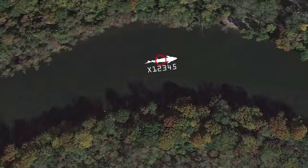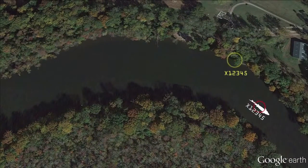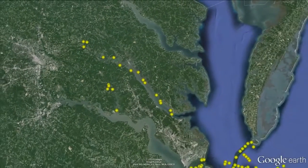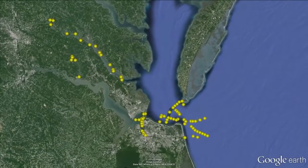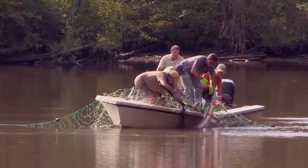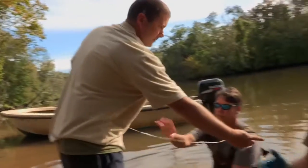Each radio tag broadcasts a unique numerical code that is recorded when a tagged fish swims near an acoustic receiver. The Navy coordinated with federal, state, and private landowners to place 75 receivers on navigation buoys, bridge pilings, private piers, and docks. We've established an extensive array throughout pretty much the entire lower Chesapeake. We've covered the entire mouth of the bay and out about 10 miles near the Atlantic. We've got tags on those fish now so we can see where they move, which habitats they're using, and where they're spawning possibly.